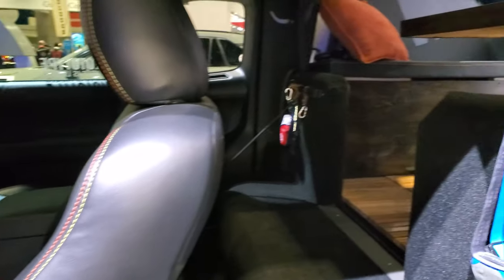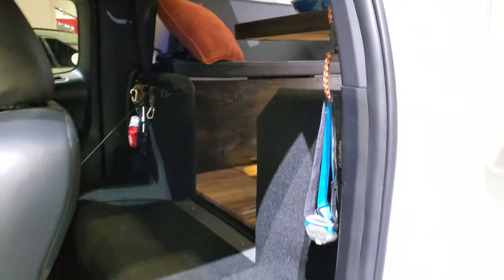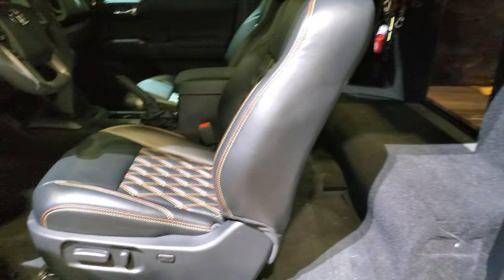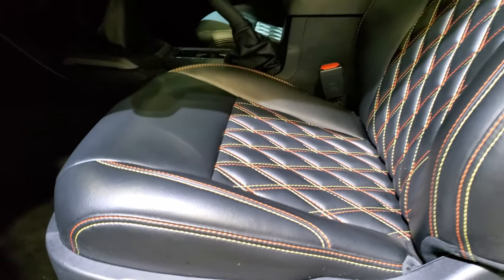You can actually get into the camper through the back seats, which is pretty cool as well. Those seats have orange and yellow stitching on there.